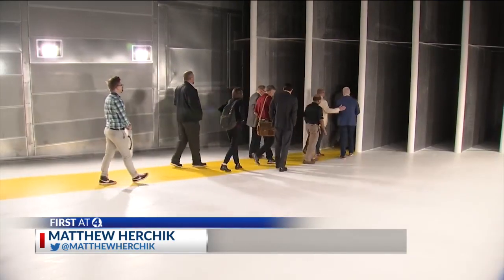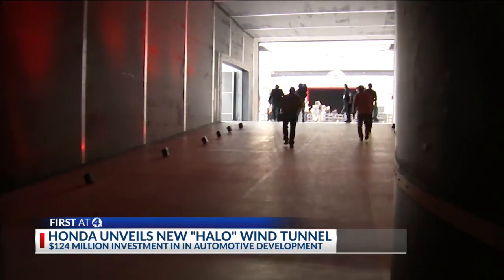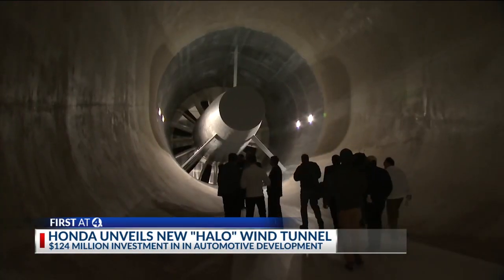This facility has the ability to do aerodynamic testing, basically improving the range and fuel economy of our vehicles. For the first time on Monday, Honda unveiled its new Halo Wind Tunnel at its Transportation Research Center in Marysville.